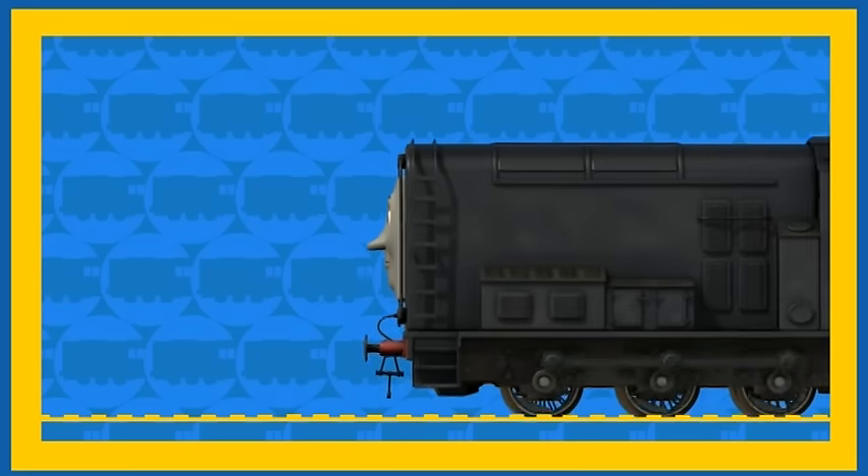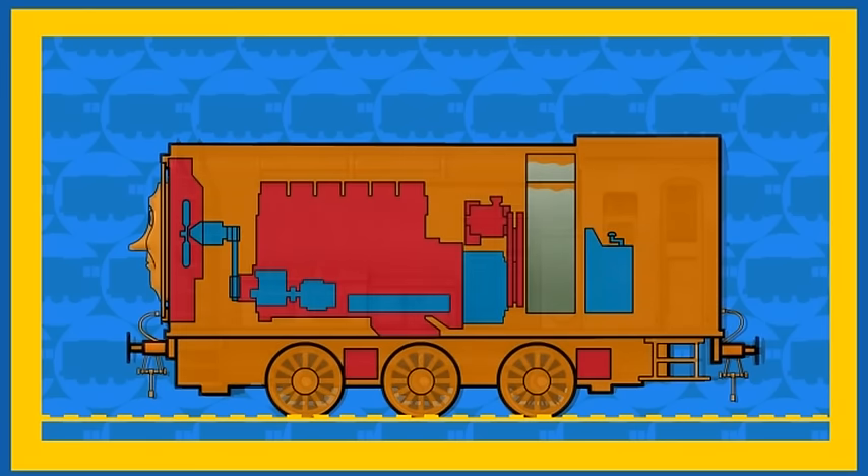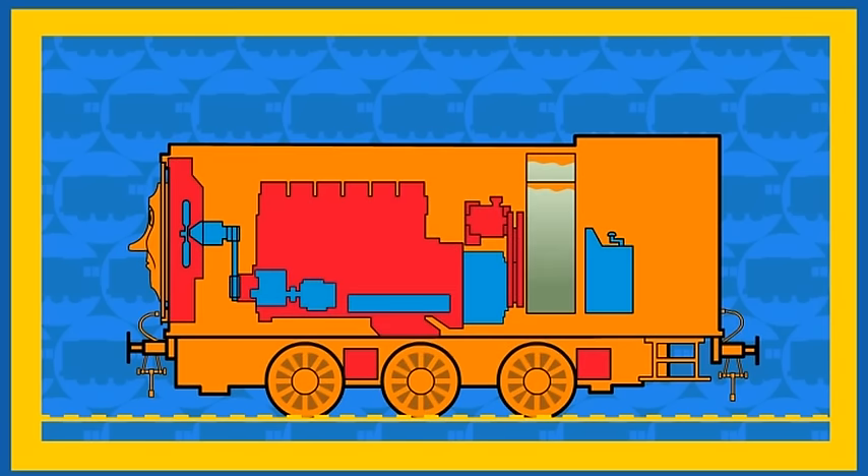Here comes Diesel. Hello Diesel. Will you show us how you use your diesel fuel? Diesel is showing us how he uses his diesel fuel.